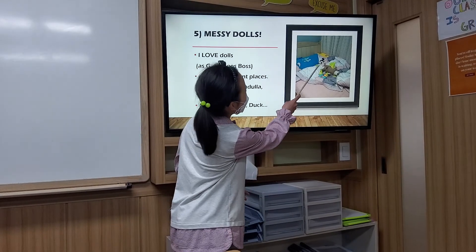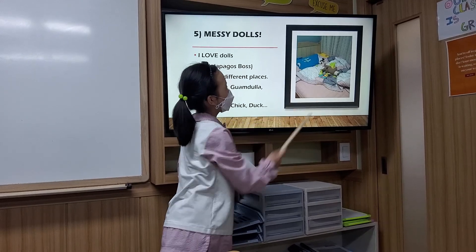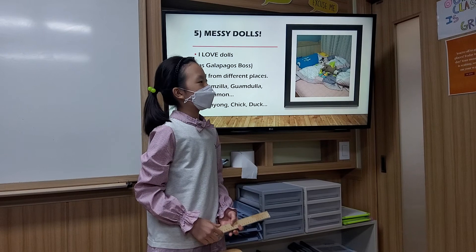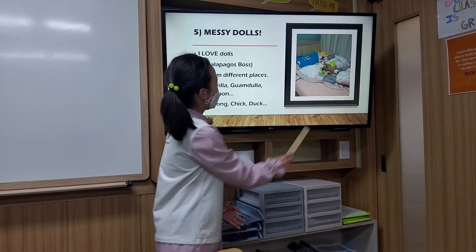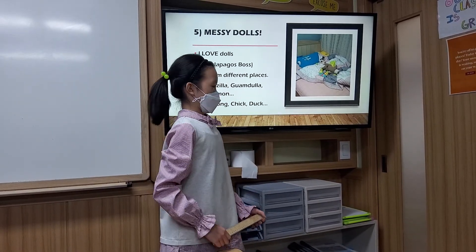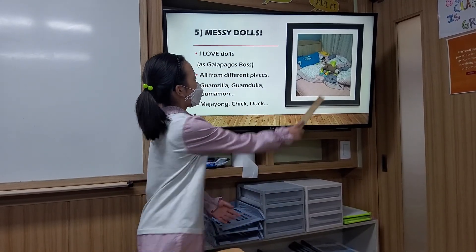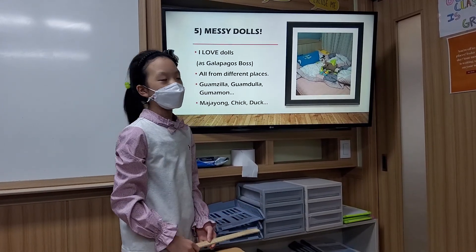Some dolls here — Guamsila, Guam Dunlap, Gungamun, Borgolp, and Guam Curum — are all from Guam. When I see them, I think of the swimming pool, and the hotel, and the beach of Guam. And Majayong is a doll from Pokemon, but I got him from Haiwon. Haiwon is a very good place to go with your family. And Kanda Nita is from Everland, and I was there with my best friend.